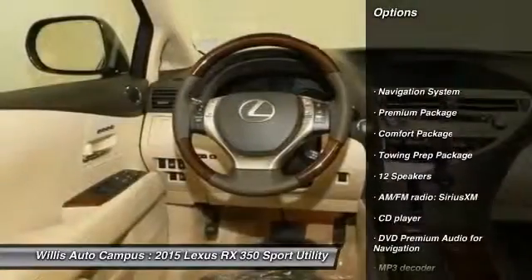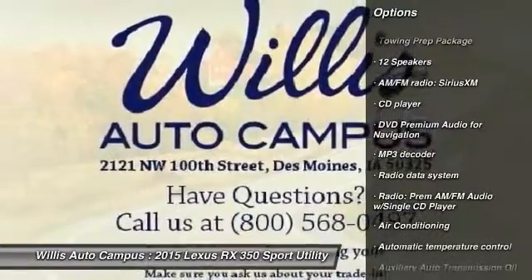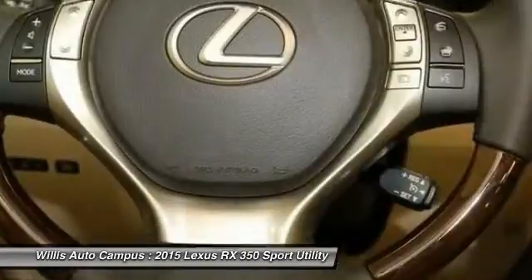Power passenger seat, traction control, navigation system, dual airbags, power steering, air conditioning, front alloy wheels, hand spray link system, four wheel disc brakes, fog lights.